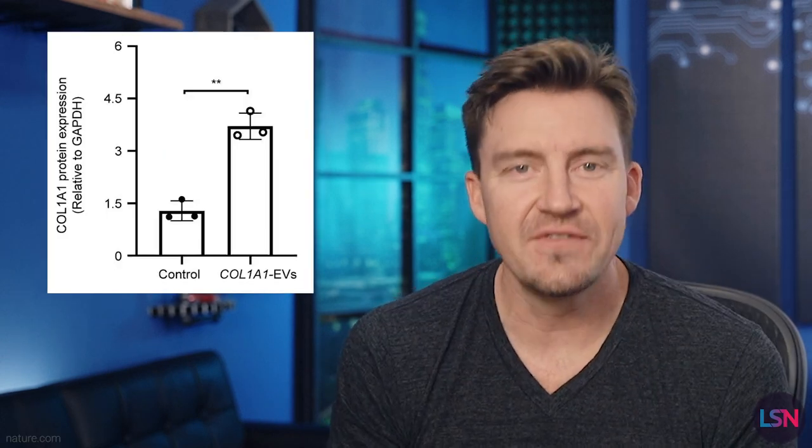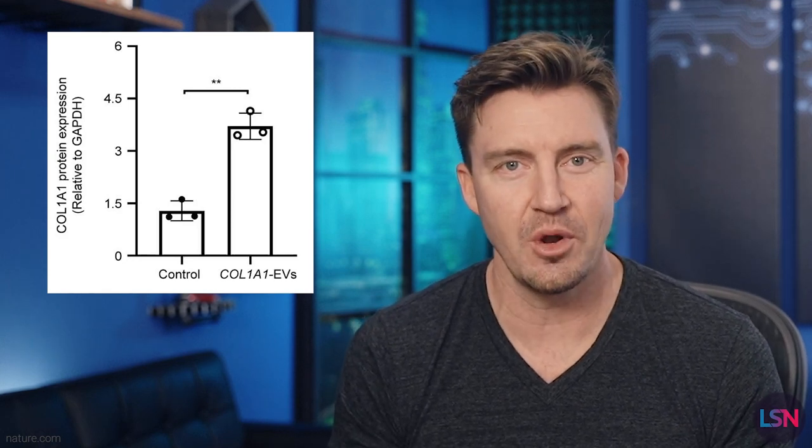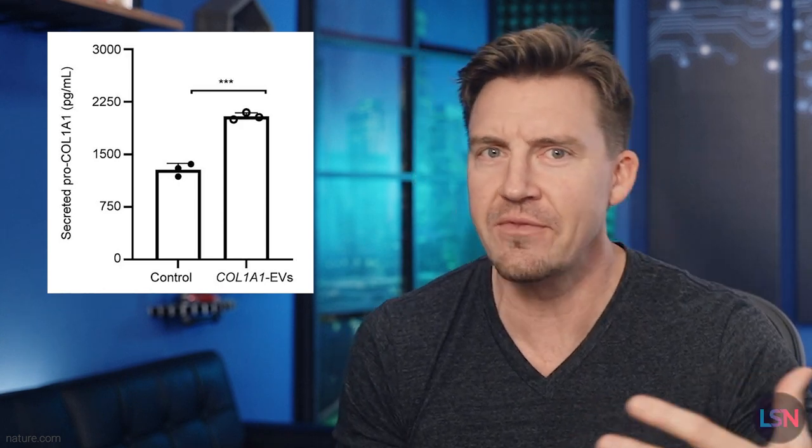Then they injected these souped-up EVs into aged fibroblasts, which are connective tissue cells that produce collagen proteins. These fibroblasts started producing way more collagen, but also new fibroblasts, which then created even more collagen. It was like a collagen flywheel.